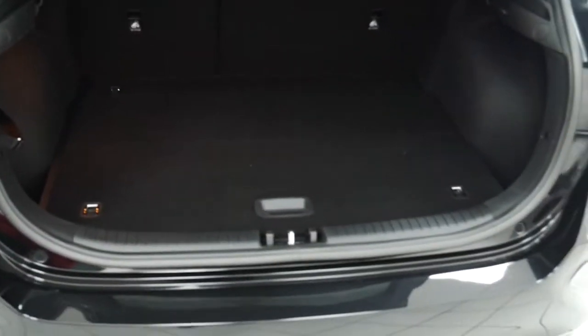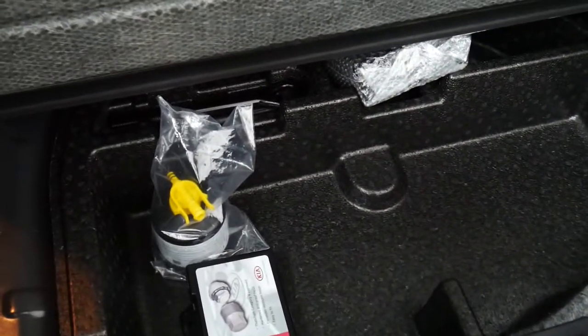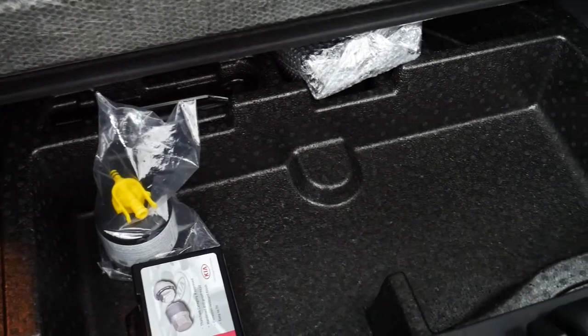Inside the boot you've got a nice size boot for the car with lots of room. We also have a small storage space underneath for tyre pressure kits and locking wheel nuts as well.